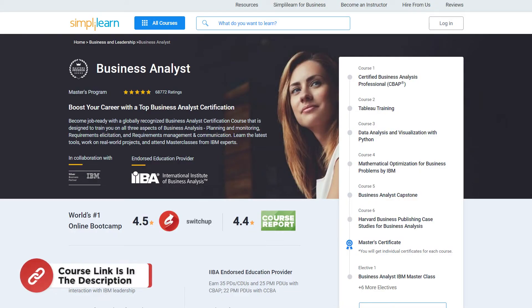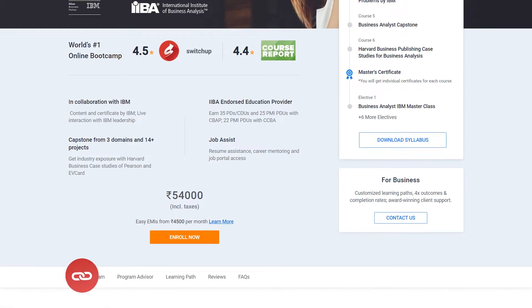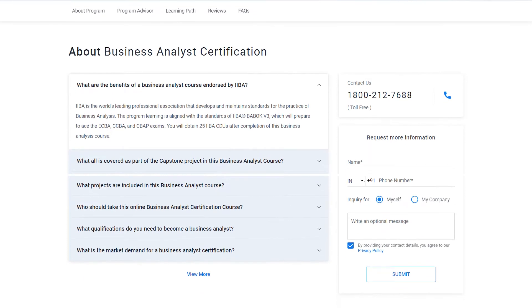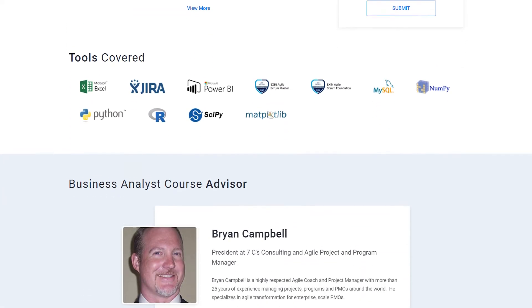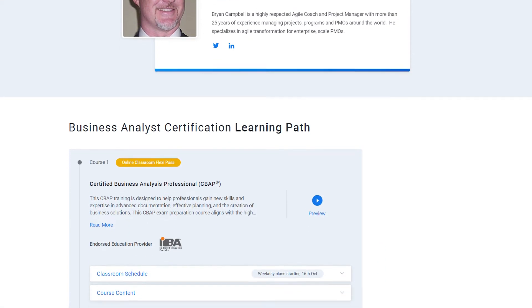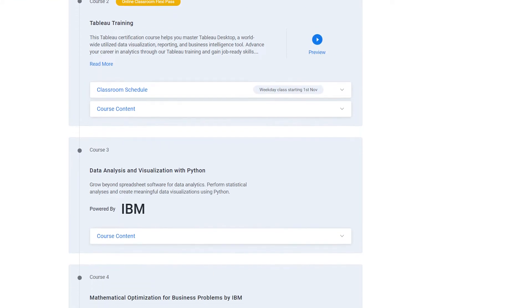If you want to become job-ready with a globally recognized business analyst certification, look no further than Simply Learn. Our Business Analyst Masters Program covers all aspects of business analysis, including planning and monitoring, requirement elicitation, requirement management, and communication. You'll gain expertise in the latest tools, work on real-world projects, and attend exclusive master classes by IBM experts.